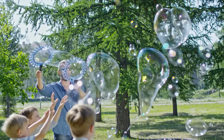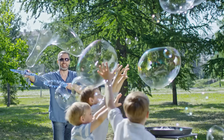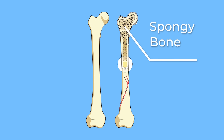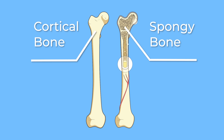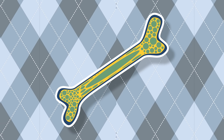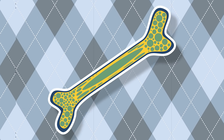You can stand, walk, and run because of these bones. Your body has two different types of bones: spongy and cortical. Spongy bones aren't very heavy. Spongy bone is found in the ends of your longer bones, like your arms and legs.